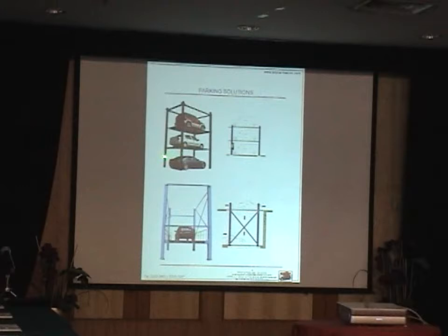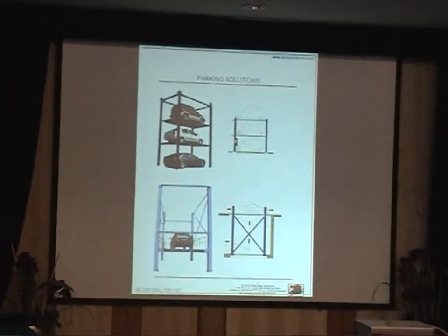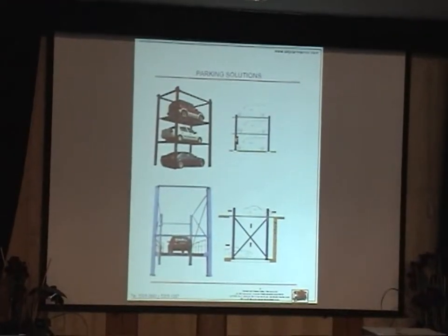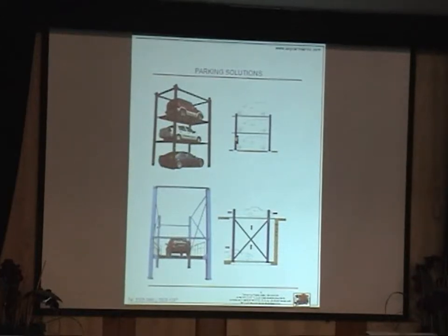We have a solution for this kind. This is not a picture from our project, but it's very clear to show. It's a triple with the entrance at ground level. We lift off the first platform, and then when it rises enough, it starts pulling the second platform. That's the way it is managed.